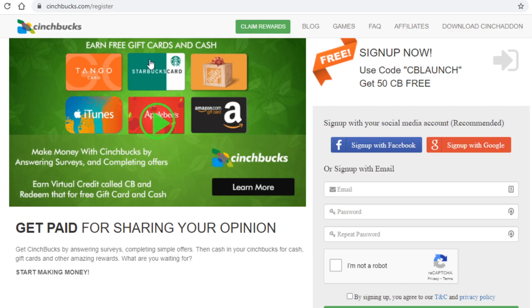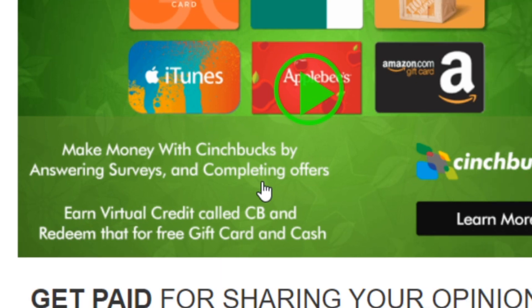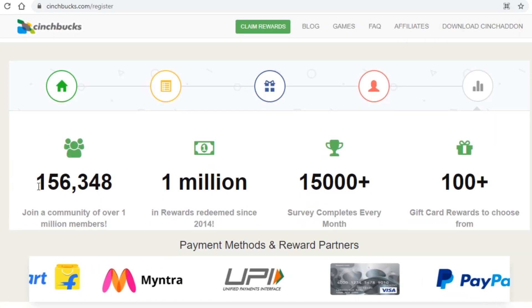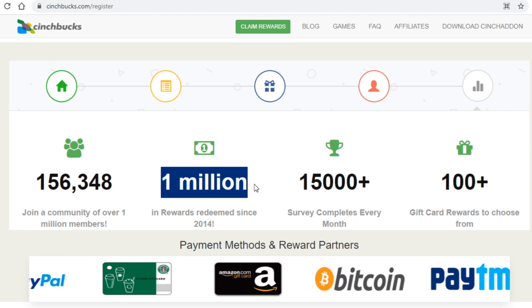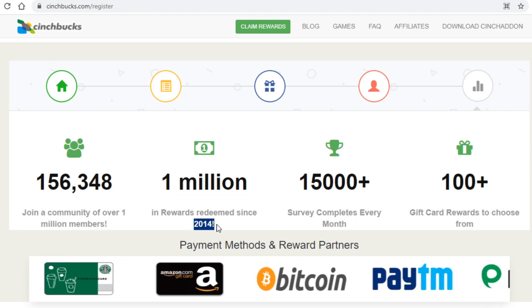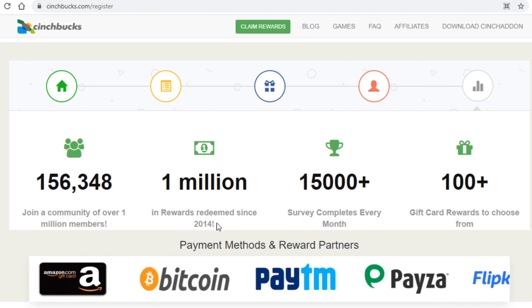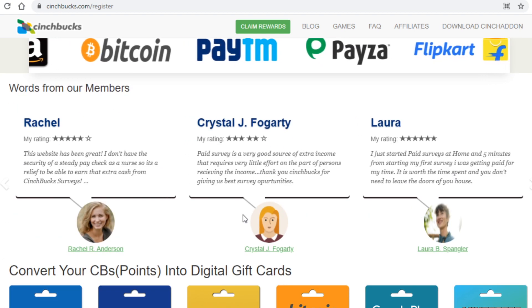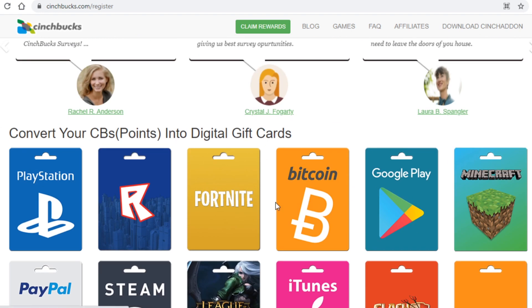The next website I will be showing you is called cinchbucks.com. This site is pretty similar to the previous one in that you get paid by completing surveys, but as you can see up here you can also complete various offers to get paid. The site is very popular with over 150,000 members and has paid out over a million dollars since 2014. This last part is very important concerning legitimacy, as scam websites cannot exist for this long. The reviews are all good as well, and you do indeed get paid in bitcoin with other payment options also available.